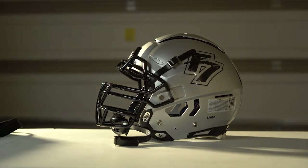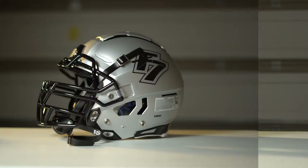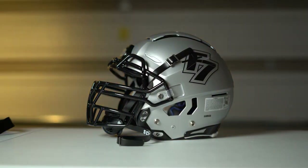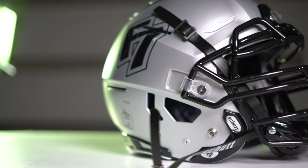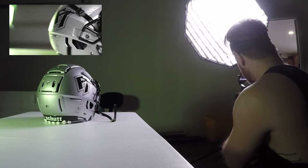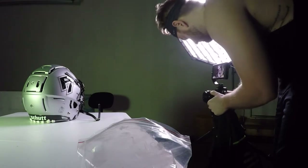My first step was to get the lighting set up. I have a key light — the Godox SL60W — and in the background I started playing around with a kicker light, trying it on the background versus directly on the product. I decided to go with a green gel just to make it look a lot more badass, because I thought it complimented the neutral silver and black color of the helmet really well.